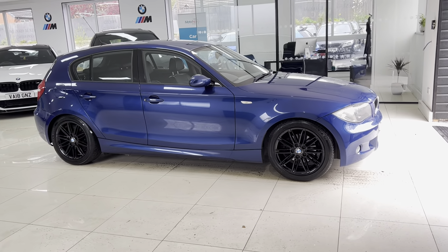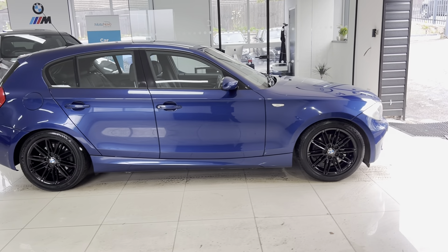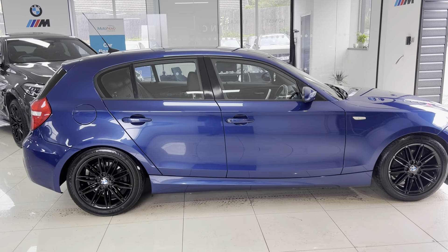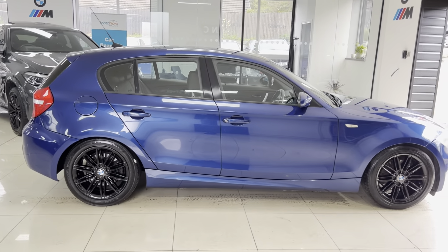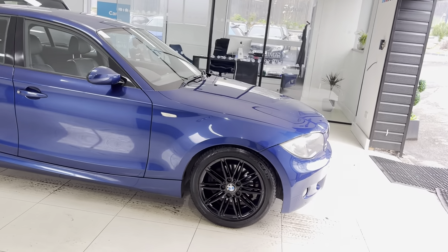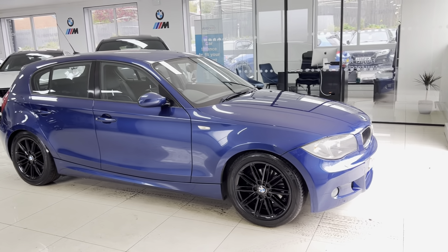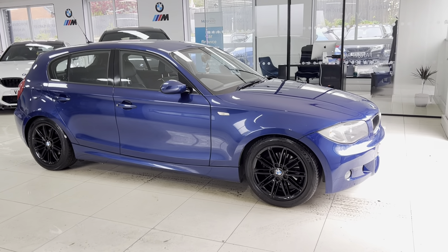It is an original example of the M Sport one series. It's got the 17-inch M Sport alloys which we've had freshly refinished in gloss black, so they're now back to their factory-fresh appearance and certainly look very well set against that Lamar Blue. Being the M Sport, there are some real significant spec and trim level differences with these cars.